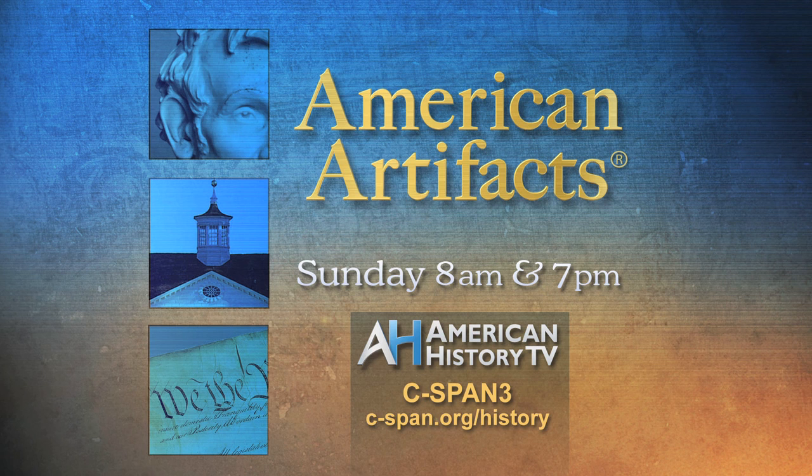Watch American Artifacts every Sunday here on C-SPAN 3's American History TV. To see this and similar programs, visit our website at c-span.org/history.